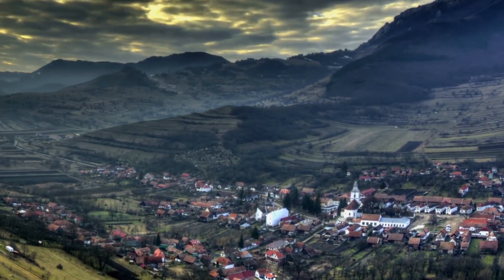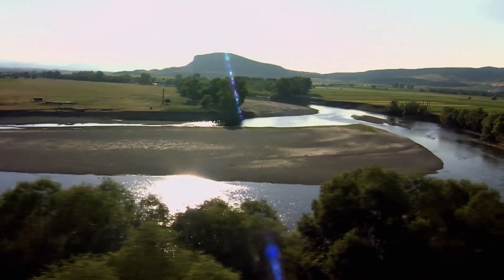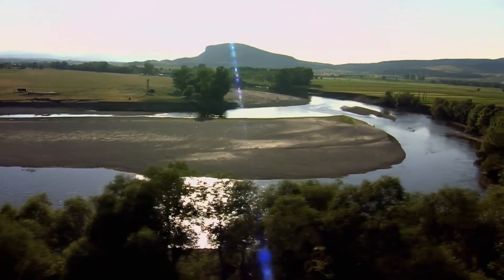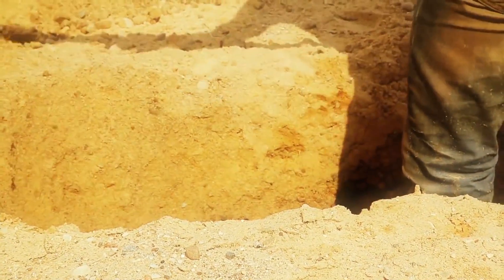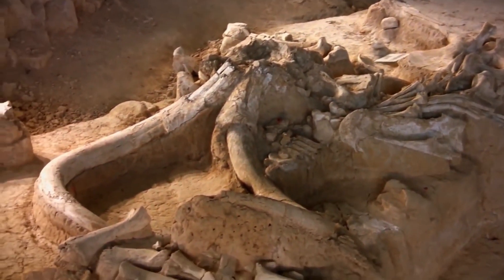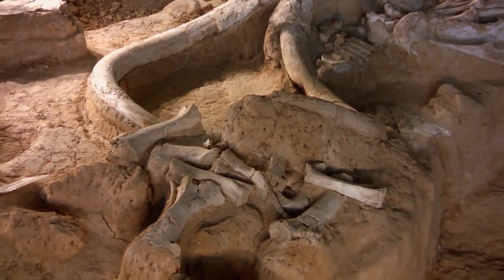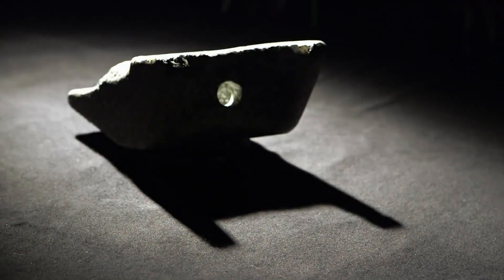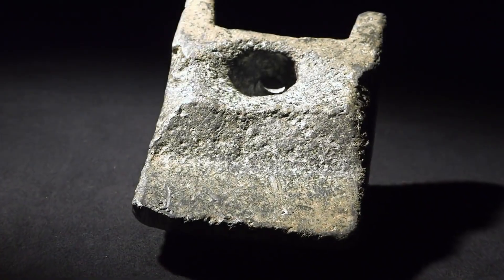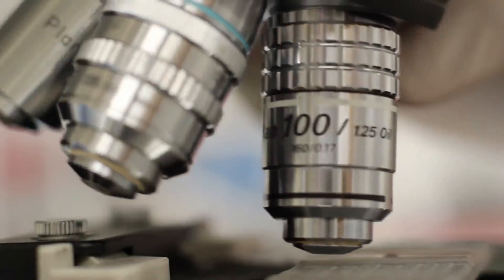In 1974, construction workers in Romania were working at a village called Aiud, near the River Mures. At a depth of 30 feet of sand, they stumbled upon several very strange objects. Two of these objects ended up being bones from a mastodon, a distant relative of the elephant that is believed to have gone extinct 11,000 years ago. The third object was this mysterious wedge-shaped object. It drew such interest that they took it to an archaeological institute to have it analyzed.